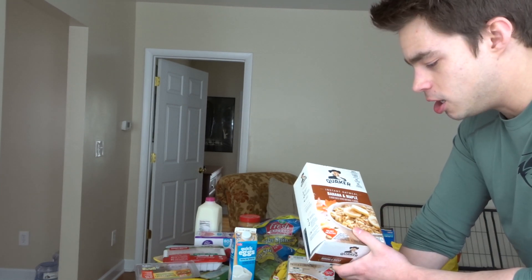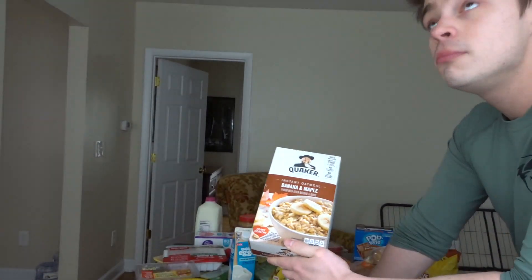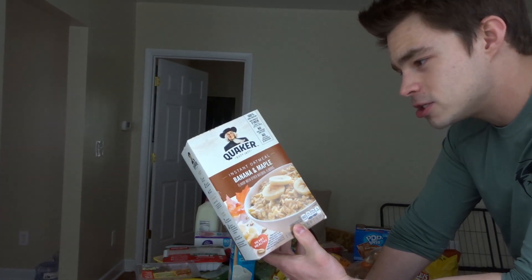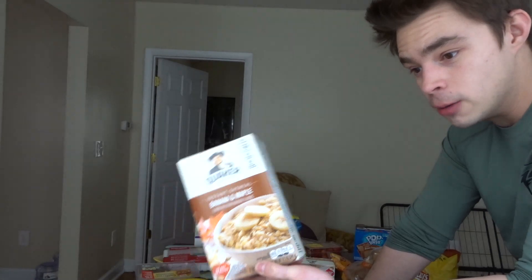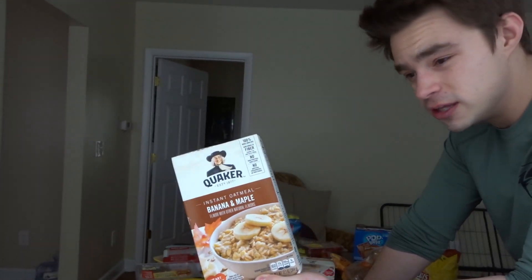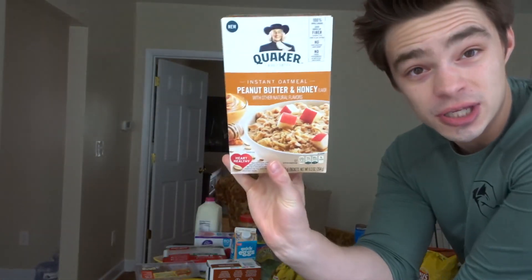I eat a lot of oatmeal — it's my main carb source along with rice and sweet potatoes. I get the instant Quaker Oats oatmeal. This is the banana and maple flavor, a new one I want to try. I usually get maple brown sugar. Two packets is around 64 grams of carbs, and I have two or three in the morning. I put fruit, peanut butter, maple syrup, and protein powder in it to make it really good — it's the healthier source of carbs.